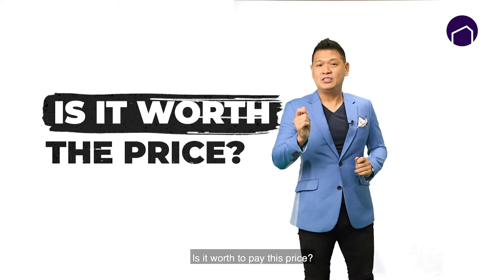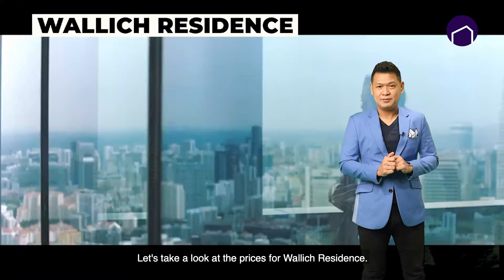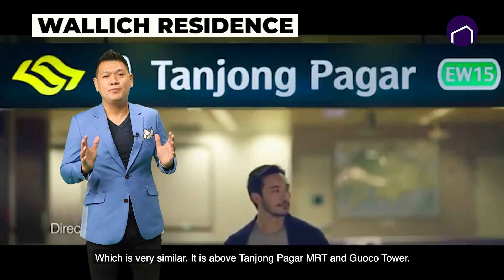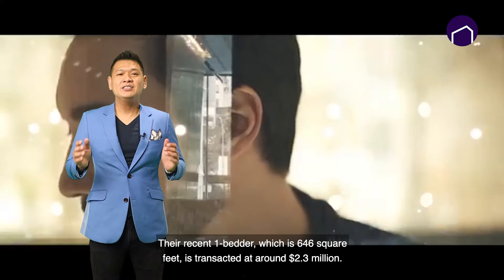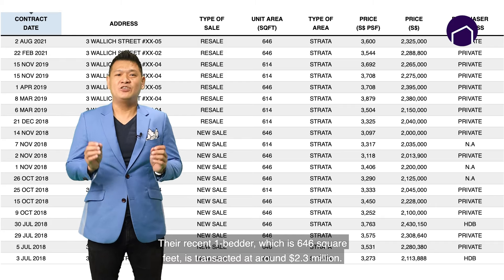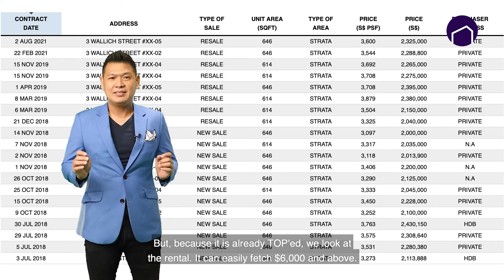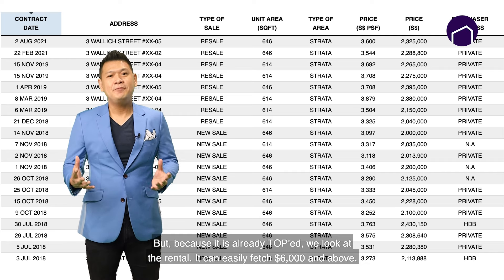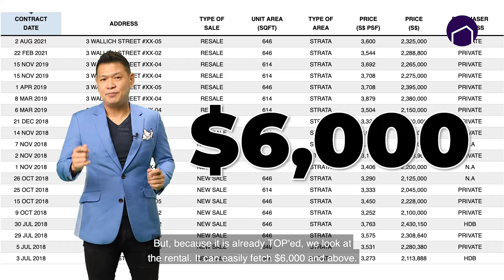Is it worth paying this price? Let's take a look at the prices at Wallich Residence, which is very similar — also above Tanjong Pagar MRT, above Guoco Tower. Their recent one-bedder, which is 646 square feet, transacted at around 2.3 million. But because it's a ready TOP, look at the rental — it can easily fetch 6K and above.